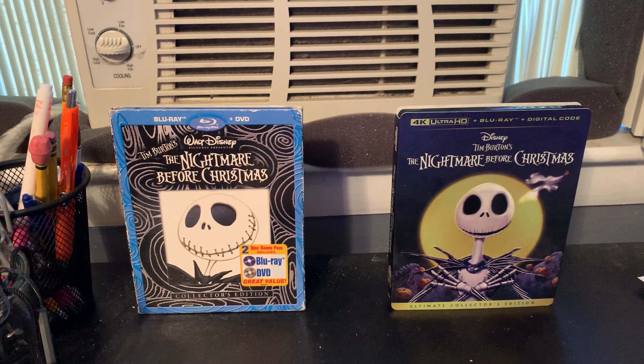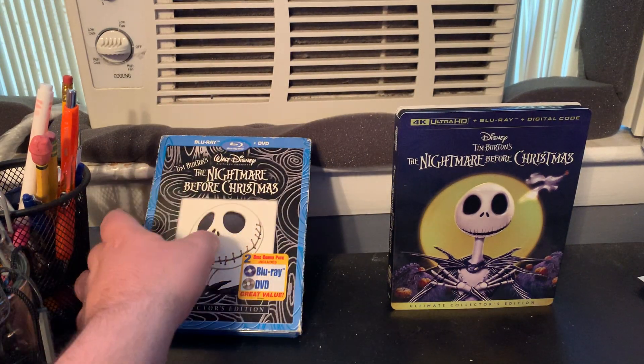All right everybody, we're going to do a comparison video of two different Blu-ray versions of The Nightmare Before Christmas. On the left is the 2008 Blu-ray DVD combo pack and on the right is the new 2023 30th anniversary edition 4K Blu-ray. Let's get started.